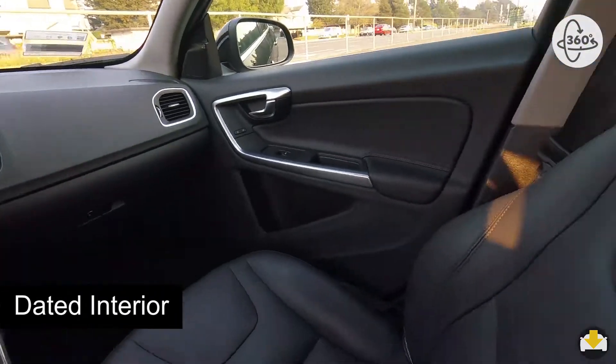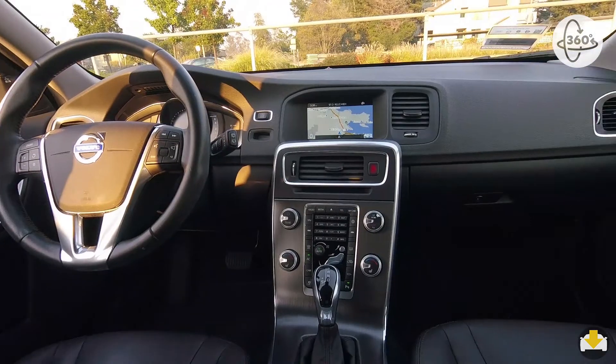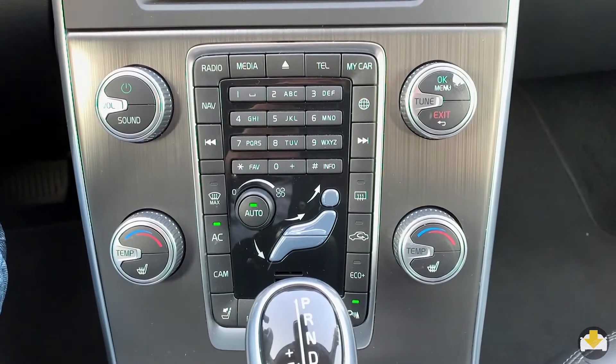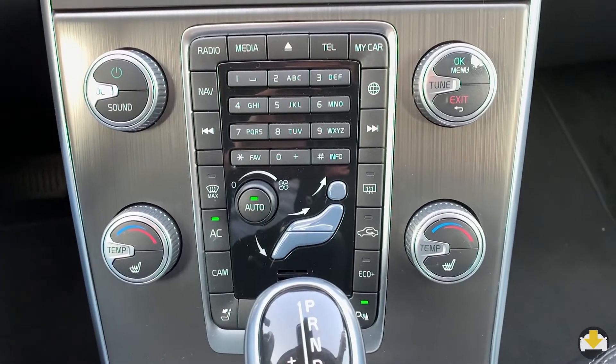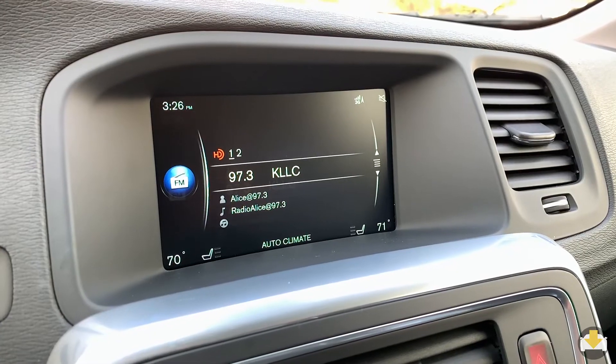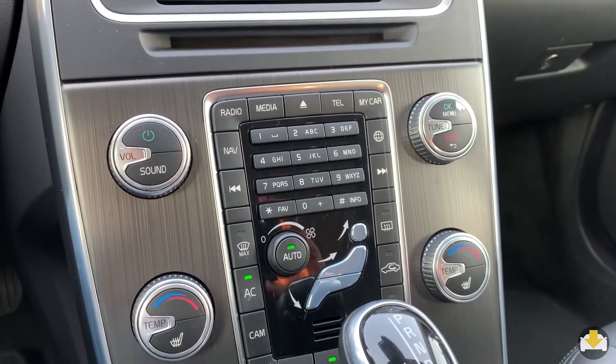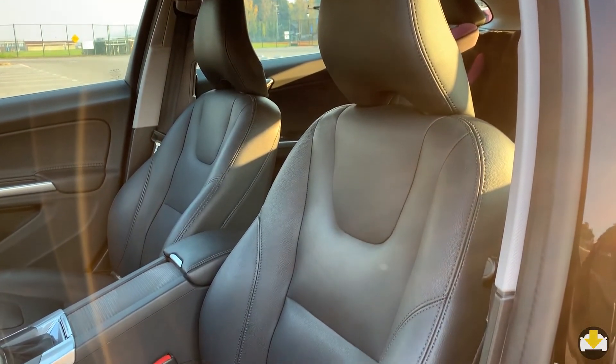The dated interior is the weakest link for this car. The waterfall display has been around since the mid-2000s. The single dial instrument cluster, small screen, and awkward placement of the vents add to the disappointment. Nice are the comfortable leather-covered seats. All in all, it's a great car except for the dated interior.